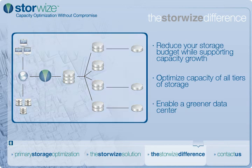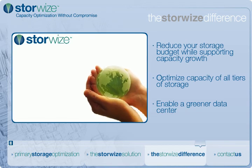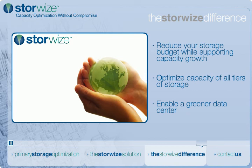With StoreWise, not only do you make your storage more efficient throughout the data lifecycle, but these efficiencies can also generate direct savings in power, cooling, and floor space.